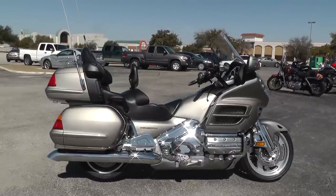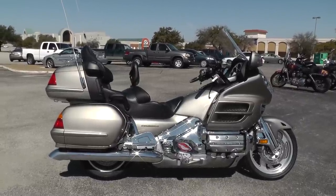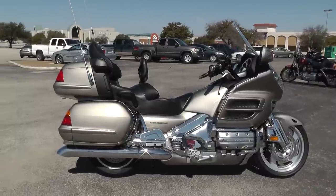Hello folks, Gino here with Texas Best Used Motorcycles in Mansfield, Texas. Today I've got a beautiful 2003 Honda Goldwing I want to show you.